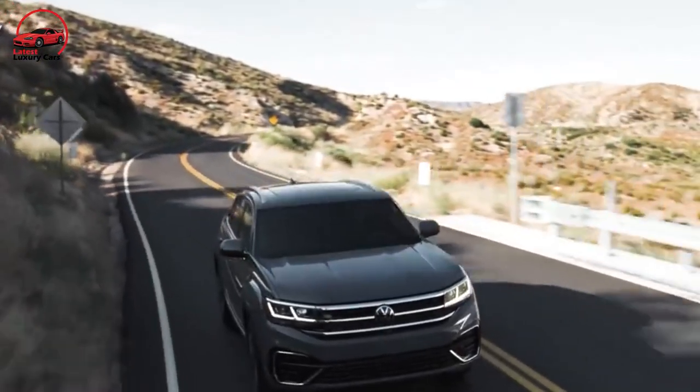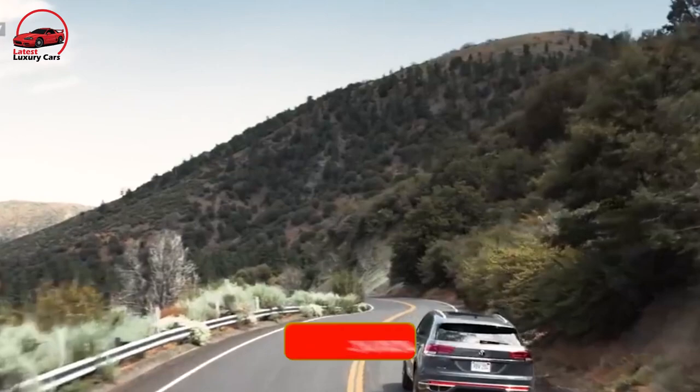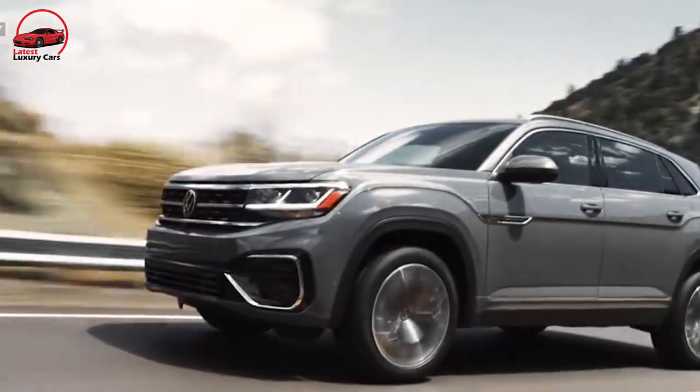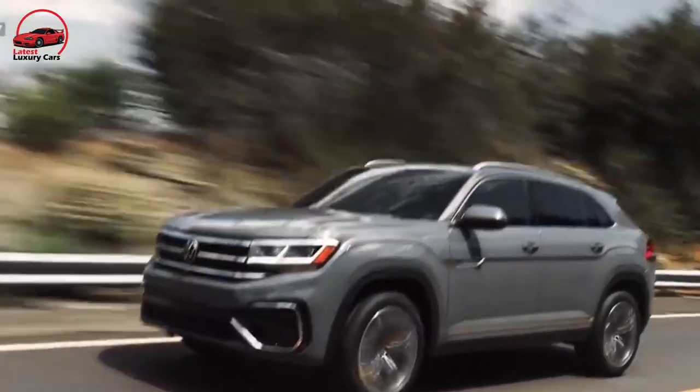Thank you for watching this video. Make sure you press the bell icon and subscribe to our channel, Latest Luxury Cars. Stay tuned for more reviews like this.